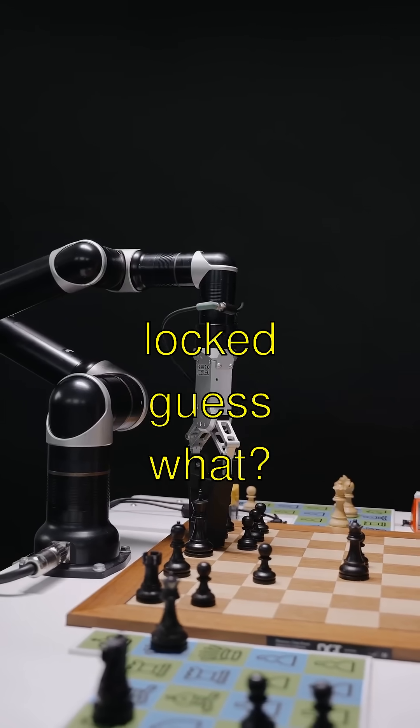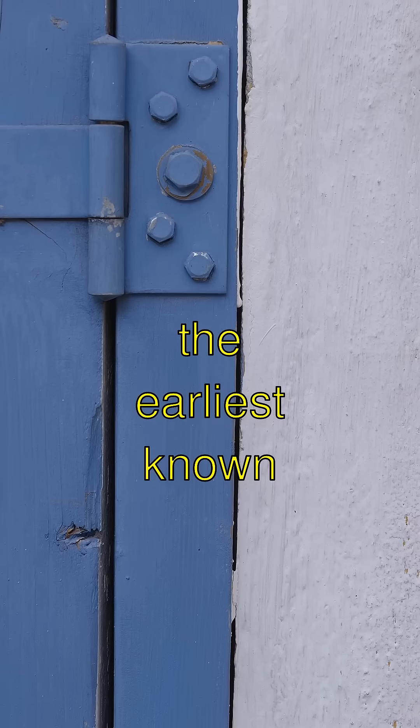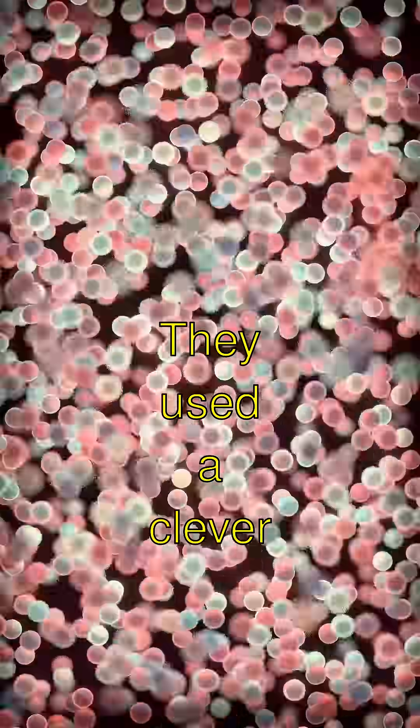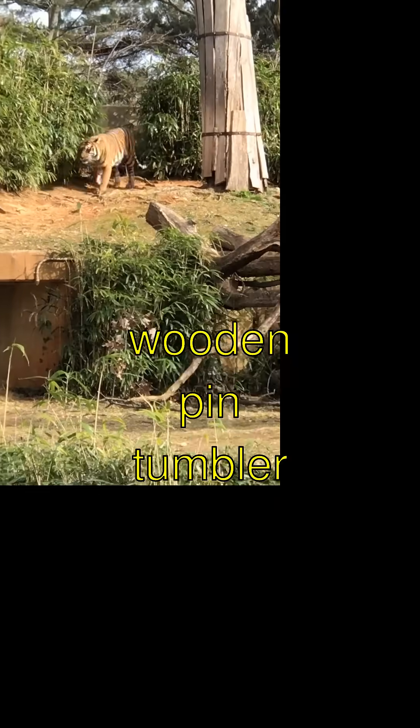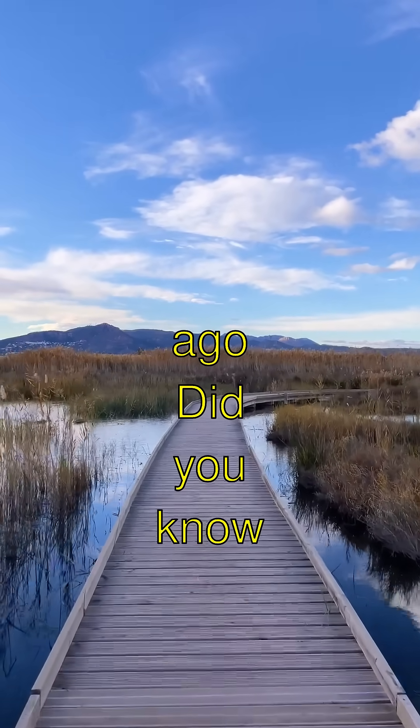Door locked. Guess what? Ancient Egyptians invented one of the earliest known door locks. Isn't that so cool? They used a clever wooden pin tumbler system to keep out pesky intruders almost 4,000 years ago.